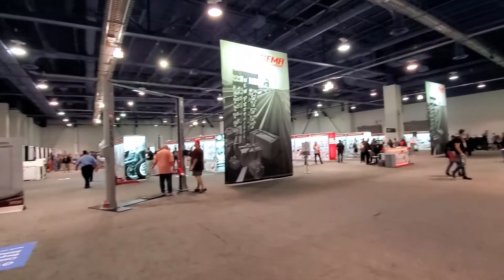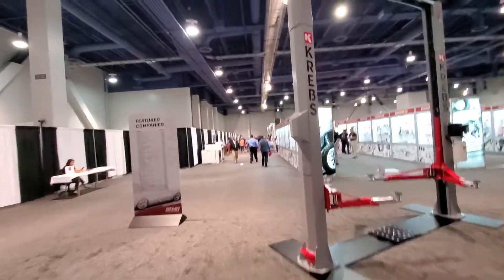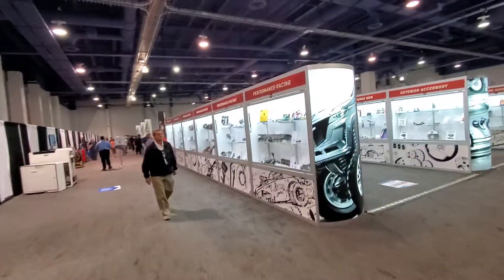Here we are at the new product showcase at the SEMA 2022 show. Usually this was in another room in previous years. This year we're going to start from this side and just go all the way down. Starting here with the performance racing.